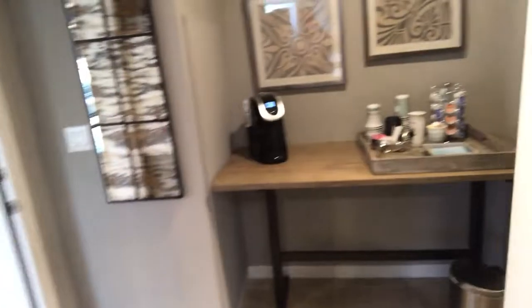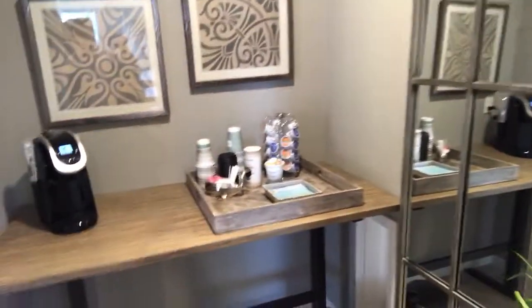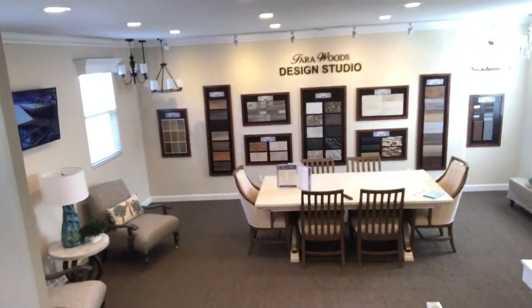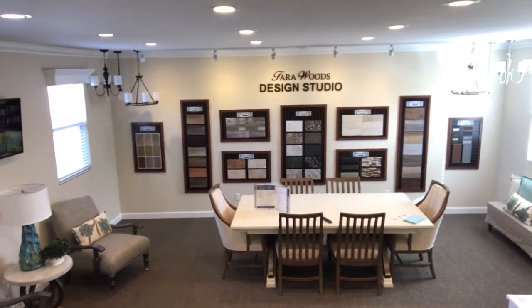So we're in the kitchen of one of the models, but we took the garage and turned it into our design studio. We're going to go right through the utility room. You can see here we've got a refreshment center. And then you turn the corner and you step down into the design studio, which is actually our garage.